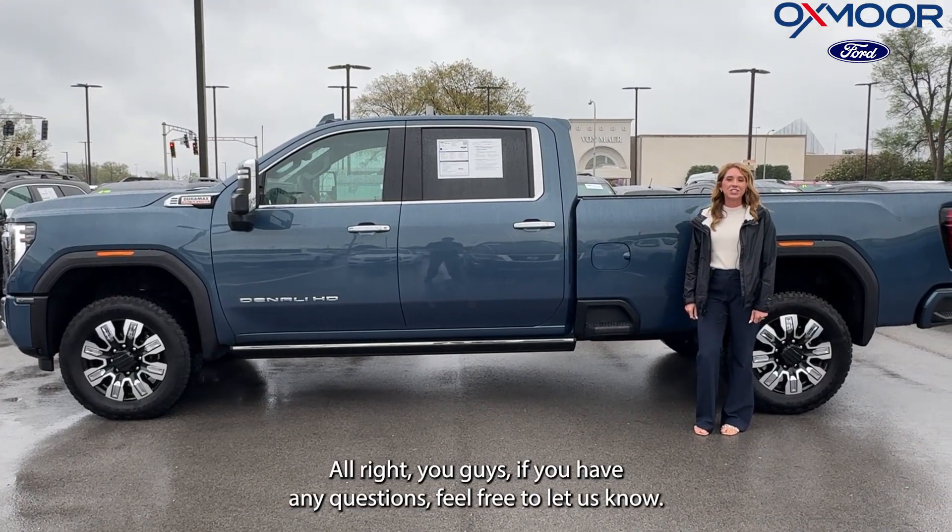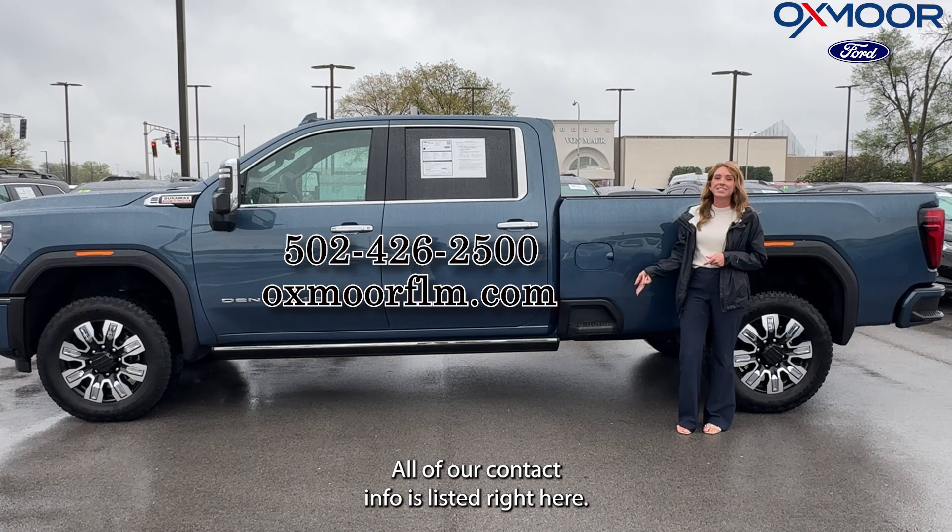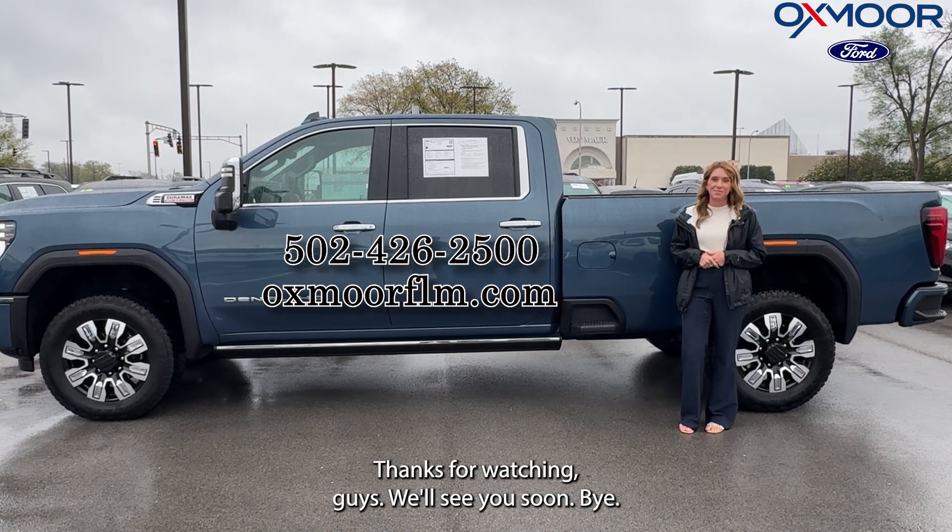All right, you guys, if you have any questions, feel free to let us know. All of our contact info is listed right here. Thanks for watching, guys. We'll see you soon. Bye.